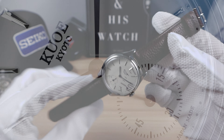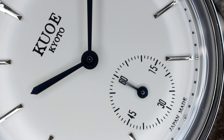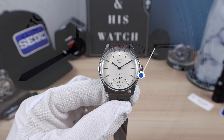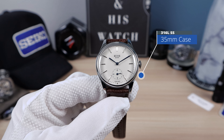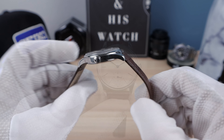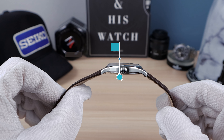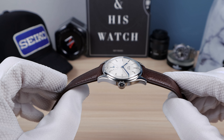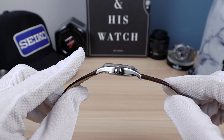The crown is signed Kyuo and the case is completely high-polished. The size is 35 millimeters in diameter — vintage through and through. The thickness is 9.4mm, so ultra thin, and that's with that huge domed sapphire crystal. This one has the sapphire.